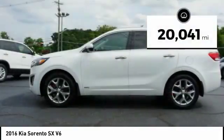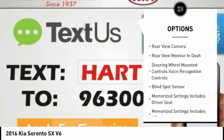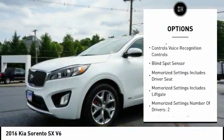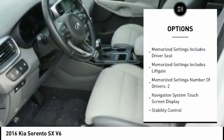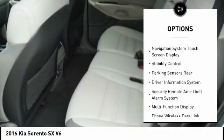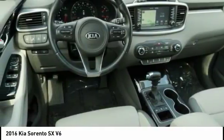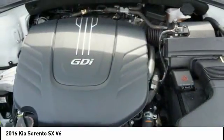This vehicle has less than 25,000 miles. Here are some of this vehicle's great options: power sunroof, anti-lock braking system, backup camera, steering wheel audio controls, navigation system, traction control, stability control, power driver's seat, power passenger seat, heated seats. Come take a test drive today.